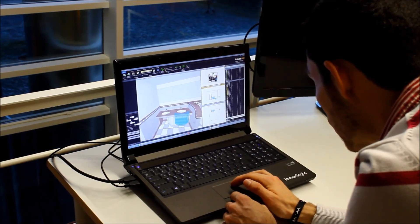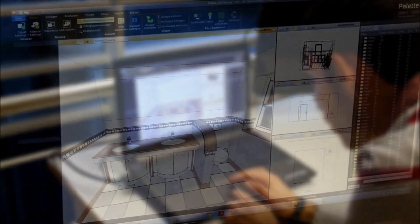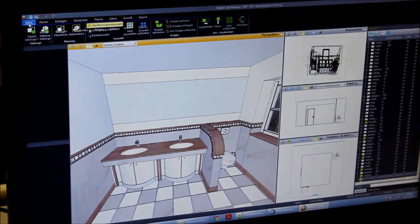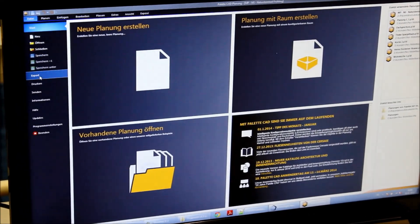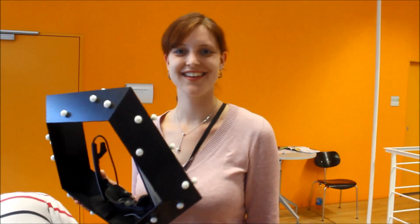Here you see the CAD software for interior design and bath blending, which is called PalettiCut. You can plan an interior room and bath, and push one button to step into this CAD planning by the use of a video goggle. The Immersight Technology allows you that.